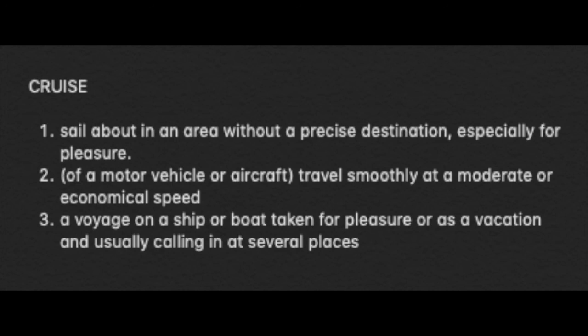There are three definitions. The first one is sailing on a boat in an area with no precise destination, especially for pleasure. The second is a motor vehicle or aircraft traveling smoothly at a moderate or economical speed — that's where the term 'cruise control' comes in. The third is a voyage on, let's say, a cruise ship, taken for pleasure or as a vacation and usually calling in at several places. A most prominent example: a cruise to the Bahamas.